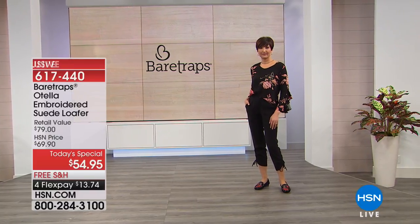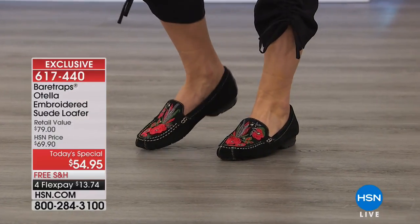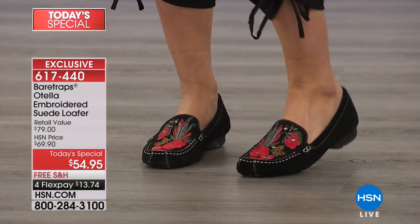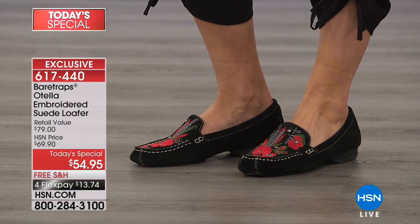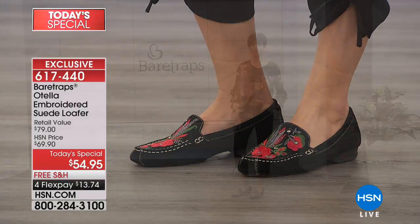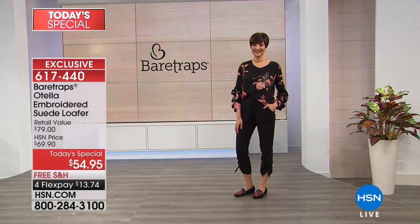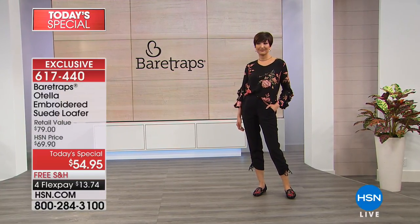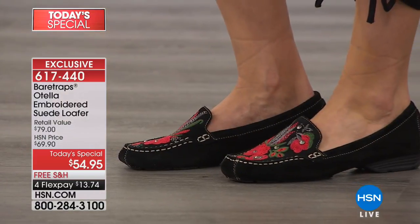It has a suede upper with an embroidered floral design on the vamp, featuring faceted metal stud ornaments. Decorative, hand-stitched. This is a slip-on shoe with lots of style from a brand called Bear Traps, which has been here at HSN for a few months.